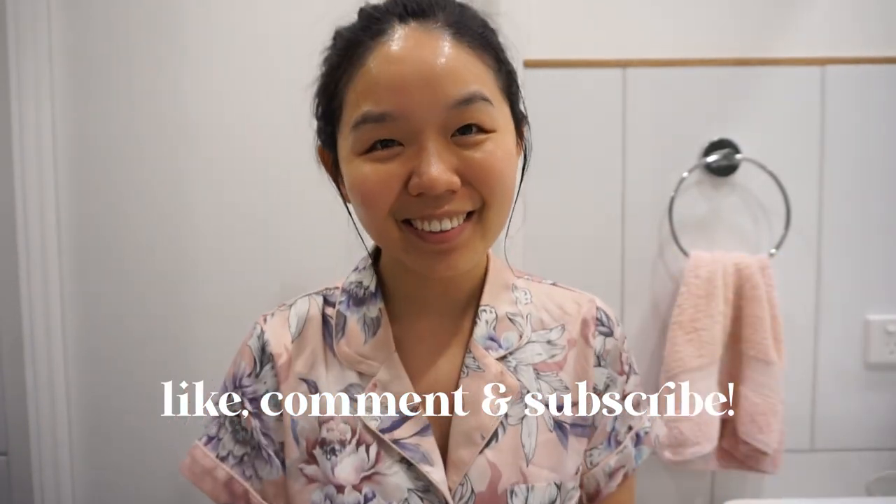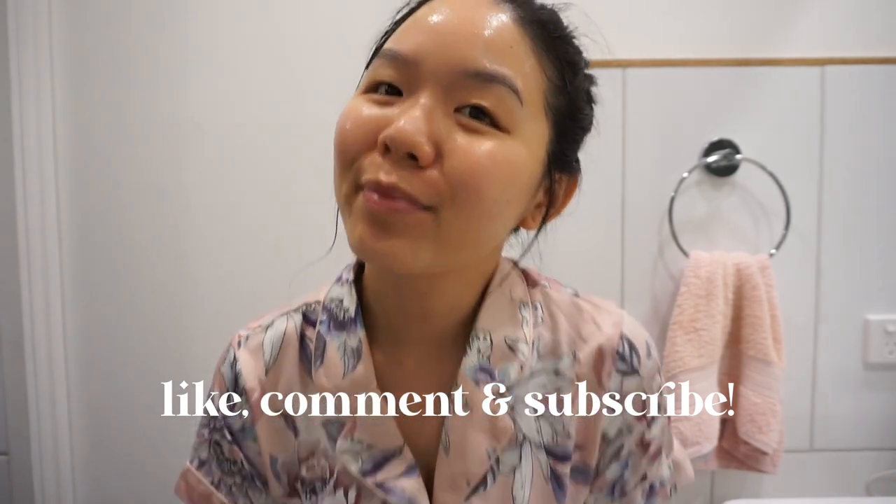And that concludes my 10-step evening skincare routine. Thank you so much for watching. Please remember to like, comment, and subscribe, and let me know what are some of your favourite skincare products in the comments below. I'll see you in the next one — bye!